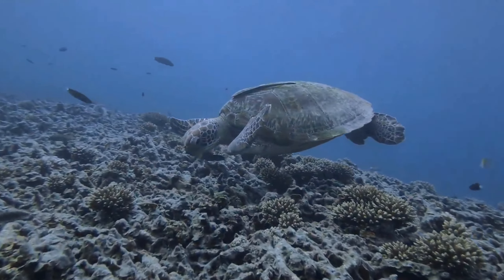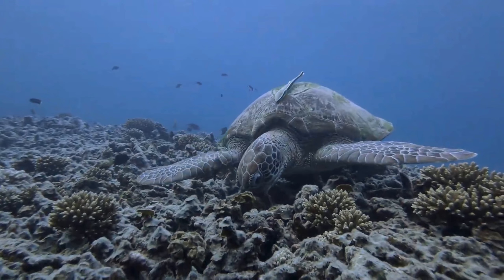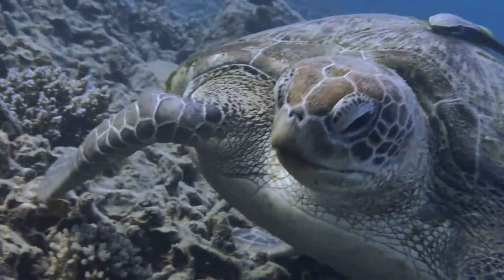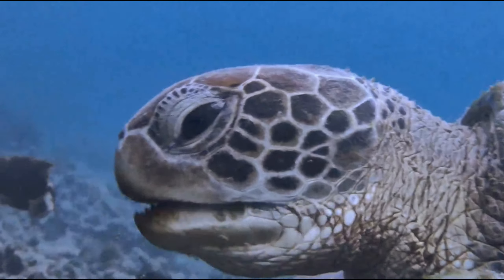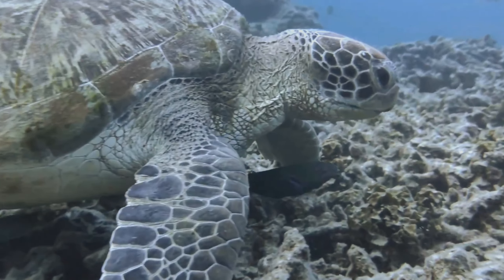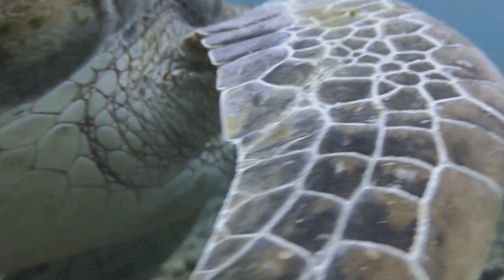One of my encounters was with Donatello. I have always seen him eating — he's like a hard coral eating machine. Donatello is an old visitor in Shark Bay, where the coral is quite deteriorating, and that's why these green turtles always visit the bay. After several encounters, I was able to recognize Donatello by the particular spots and patterns on his face.